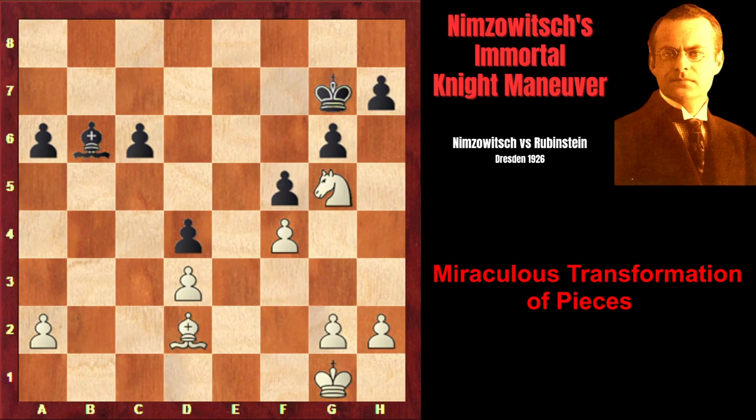Now I recommend watching the 14th game of the 1951 World Championship match, in which world champion Mikhail Botvinnik carried out a phenomenal knight raid into the enemy territory and destroyed his opponent's kingside. But first, like this video and subscribe, as it's really helpful for the channel growth.